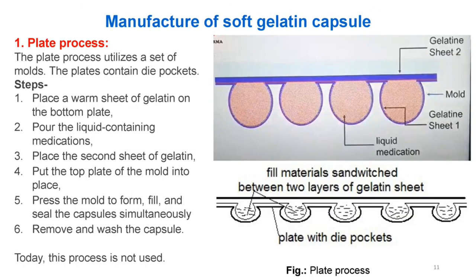Manufacture of soft gelatin capsule — (1) Plate process: utilizes a set of molds with dye pockets. Steps: (1) Place a warm sheet of gelatin on the bottom plate; (2) Pour the liquid containing medications; (3) Place the second sheet of gelatin; (4) Put the top plate of the mold into place; (5) Press the mold to form, fill, and seal the capsules simultaneously; (6) Remove and wash the capsule. Today, this process is no longer used.